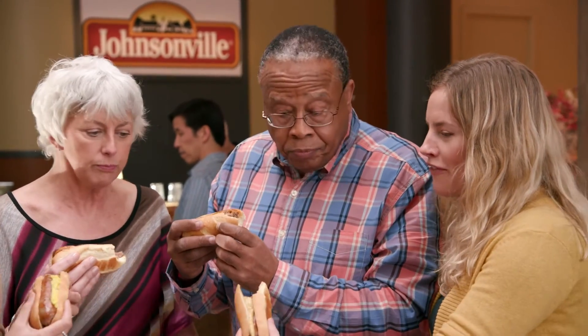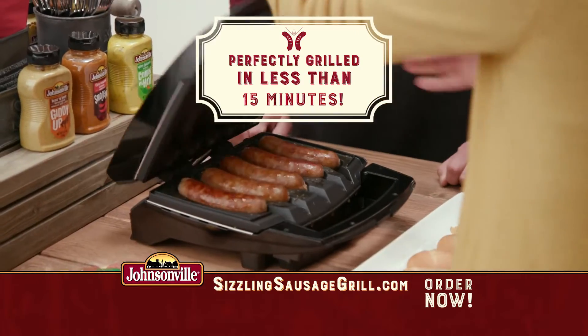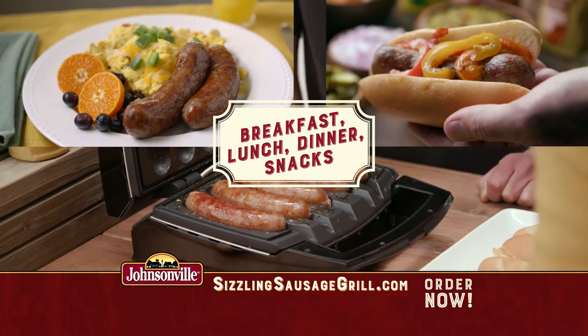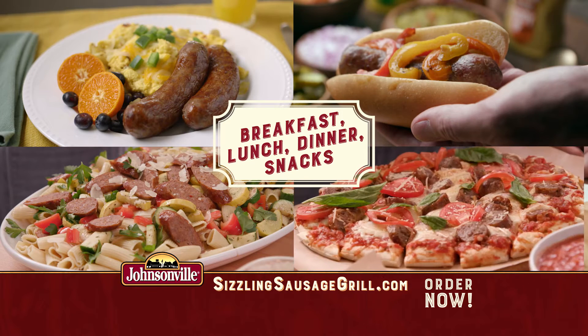I have never tasted in my life a better, more well cooked brat. They're all perfectly cooked through. Rain or shine, in less than 15 minutes you can have delicious Johnsonville sausages for breakfast, lunch, dinner, even late night snacks.